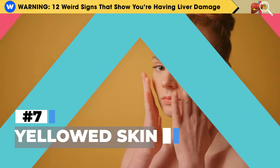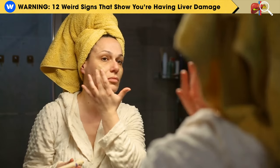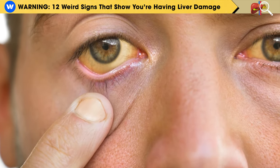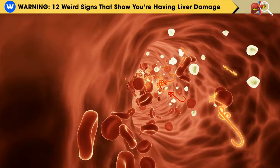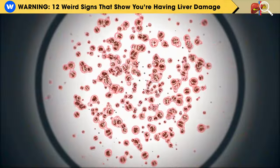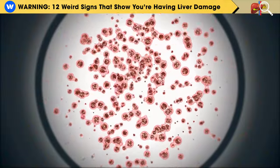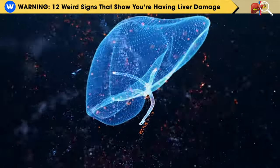Number 7: Yellowed Skin. Jaundice is a condition that darkens your urine and gives your skin a yellowish color. It can also make the whites of your eyes, called sclera, turn yellow. This happens because bilirubin accumulates in your bloodstream. Bilirubin is a pigment produced when your red blood cells break down. A healthy liver usually takes in bilirubin and turns it into bile, which your body then removes through your stool.